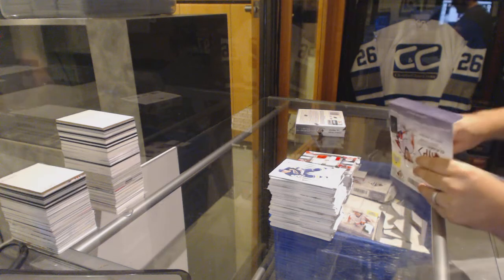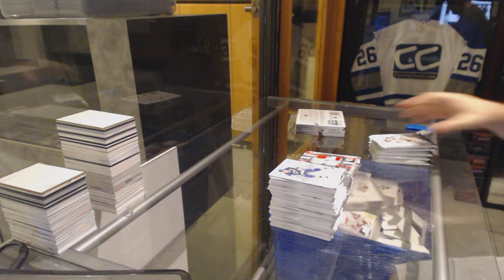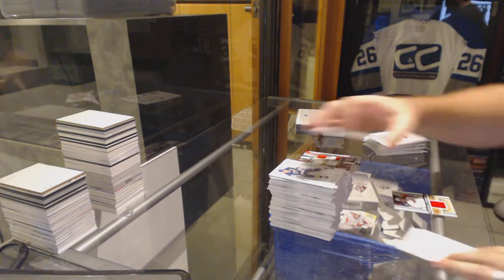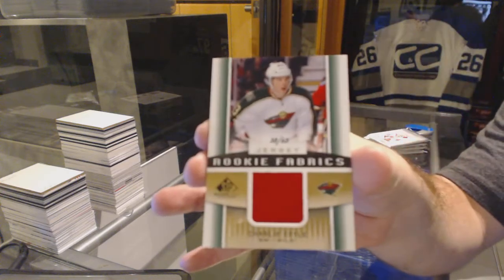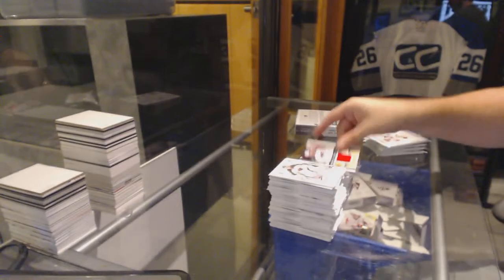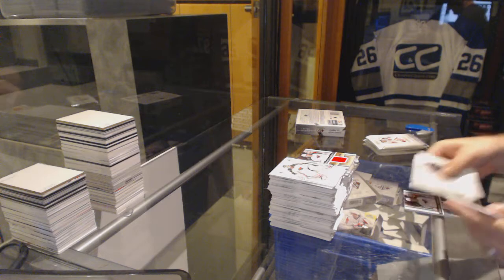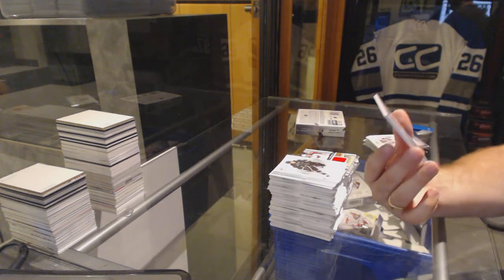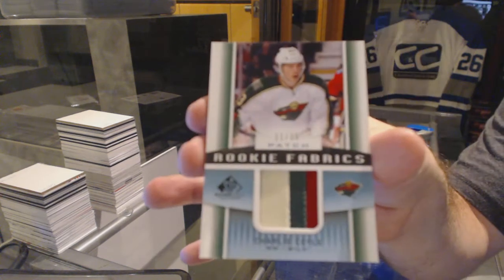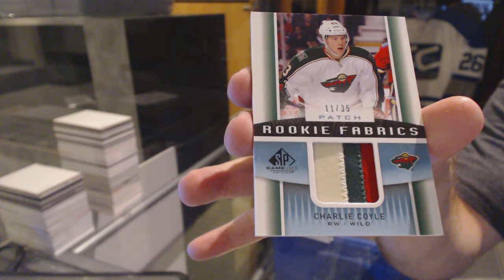Are we close to the number now? We only have two more boxes to go. I think that last box helped you out pretty good. For the Minnesota Wild, number 63, rookie fabrics — Charlie Coyle. 11 plus random. Numbered 11 of 35, Rookie Fabrics triple patch, three-color jersey — Charlie Coyle.